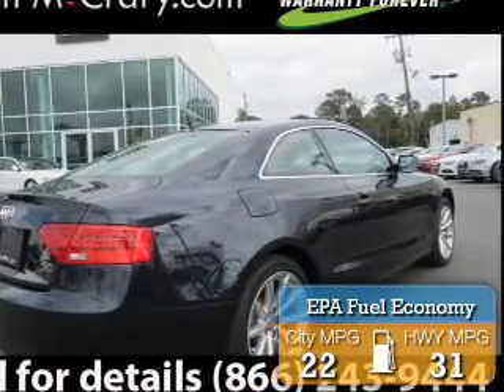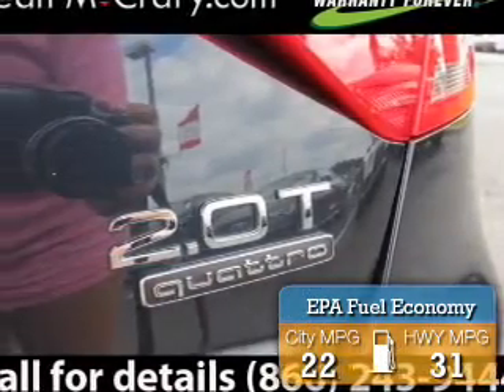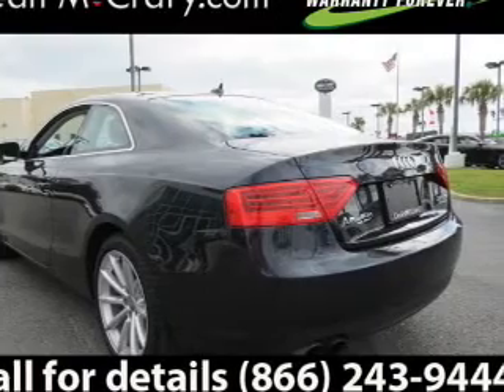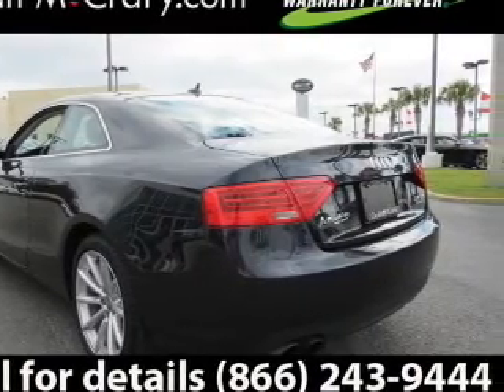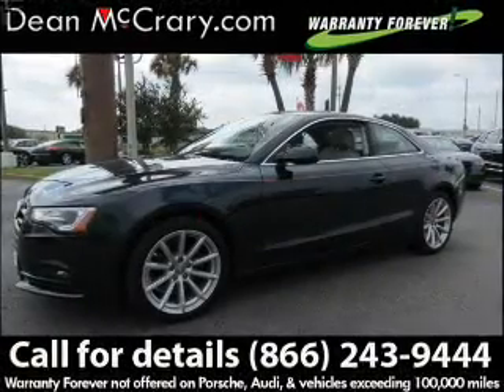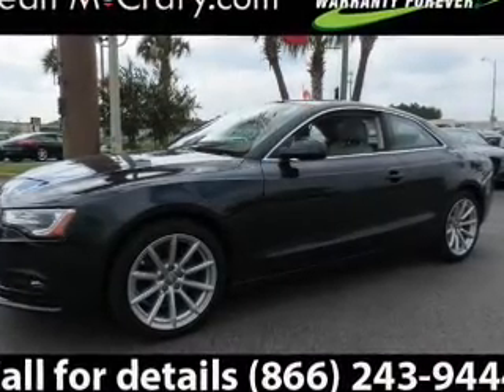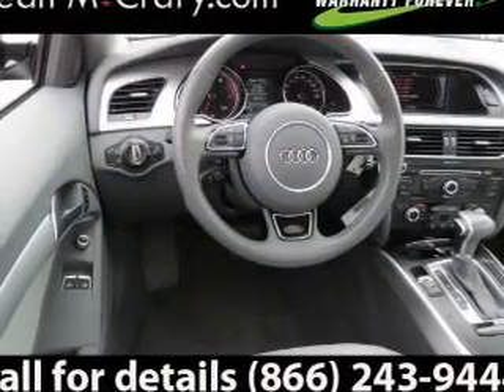Great fuel efficiency saves you money by requiring fewer trips to the gas station. The features include a sunroof, electric trunk, Bluetooth connectivity, a satellite radio, digital radio, steering wheel controls, a DVD system, a premium sound system, alloy rims, and auto-dimming mirrors.